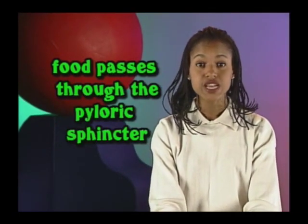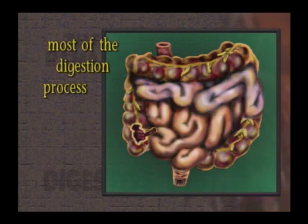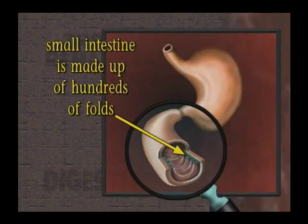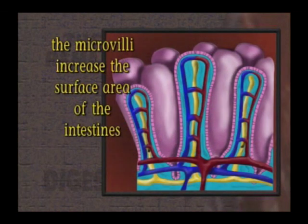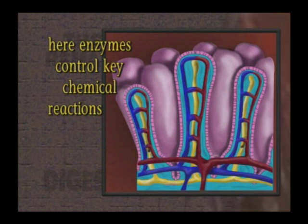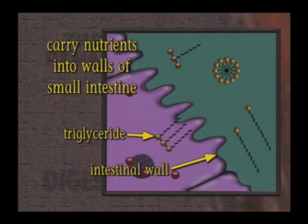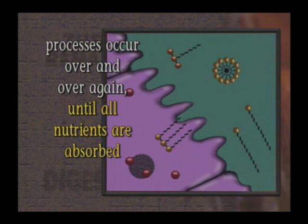Food passes through the pyloric sphincter to get to the almost 10 feet of small intestine. The small intestine has three segments: the duodenum, the jejunum, and the ileum. Most of the digestion process takes place in these three segments. To remember the order, just remember the phrase 'don't jump in.' The small intestine is made up of hundreds of folds covered with little projections called villi, and the villi are covered with microvilli. These microvilli increase the surface area of the small intestine for maximum absorption. Enzymes control key chemical reactions that assist in the absorption of nutrients, such as carrying nutrients into the walls of the small intestine en route to the bloodstream, occurring over and over until all nutrients are absorbed.